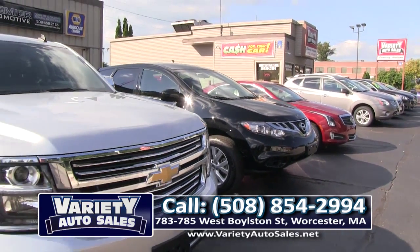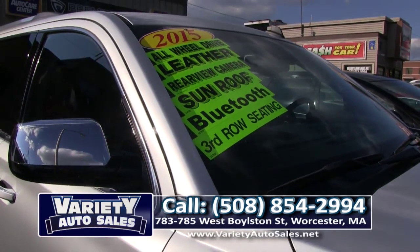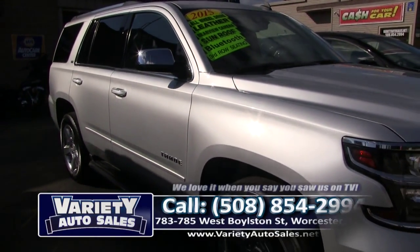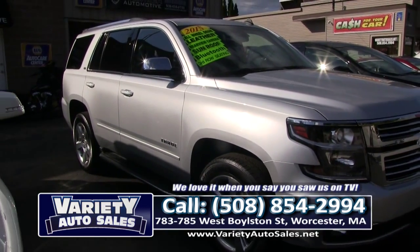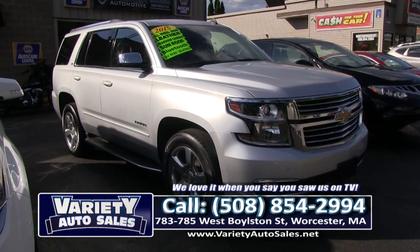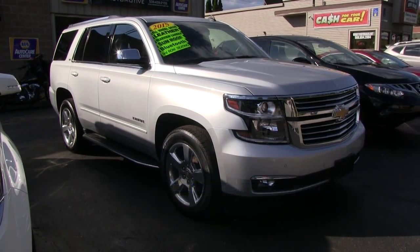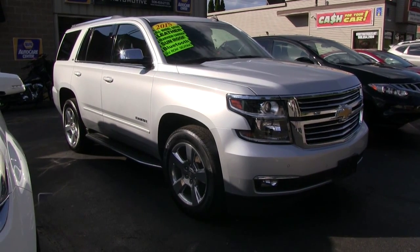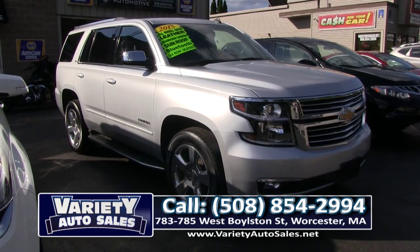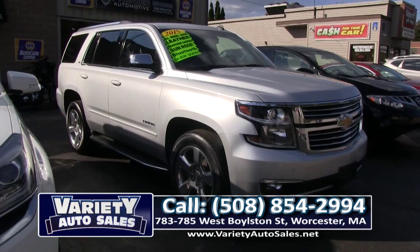2015 — pay close attention here, folks. I just checked the computer and the cheapest one I could find was $63,000 to $64,000. It's a 2015 with a warranty to 100,000 miles. This week at Variety Auto Sales: $48,900, no money down. Loaded to the gills — come on down and see us, bring your trade.